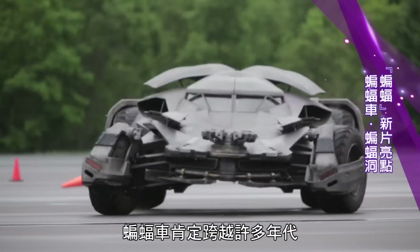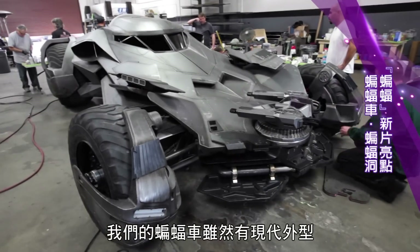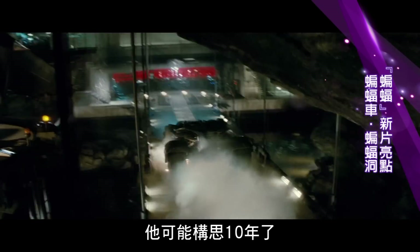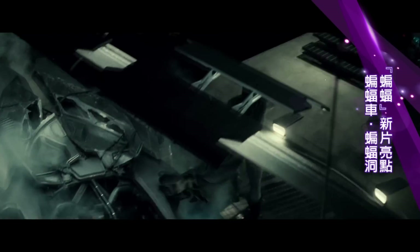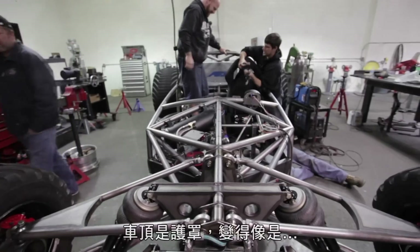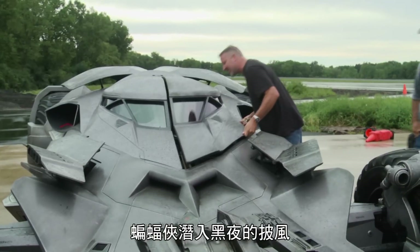The Batmobile definitely spans all ages. Our Batmobile, though modern-looking, he's probably had for 10 years and he's constantly working on it. There's something retro about it — I wanted the whole car to be an engine, and only the top is a shield that becomes more like the cape of Batman in the night.